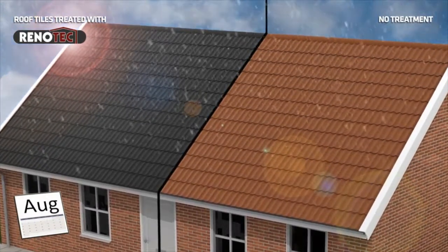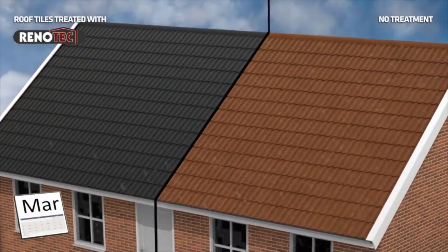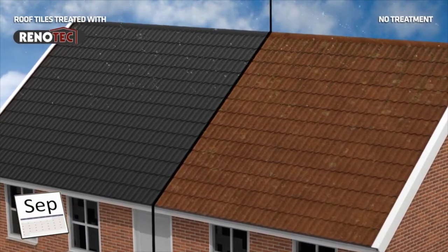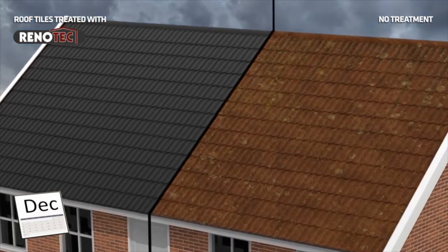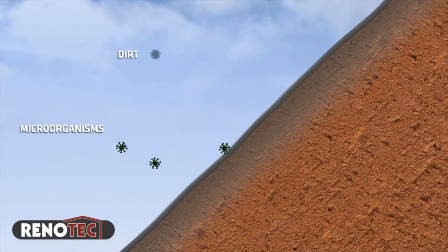Renotech is a colored surface treatment that bonds to all mineral substrates. It is extremely resistant to weathering and UV rays, while the roof surface remains permeable to water vapor. The protected surface repels water, and microorganisms such as moss, lichen, and dirt find it difficult to adhere.